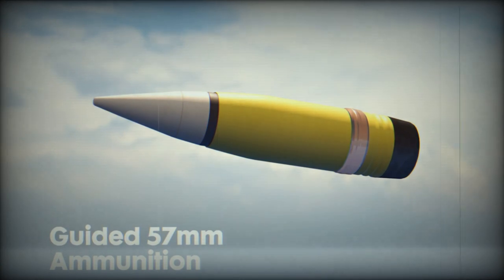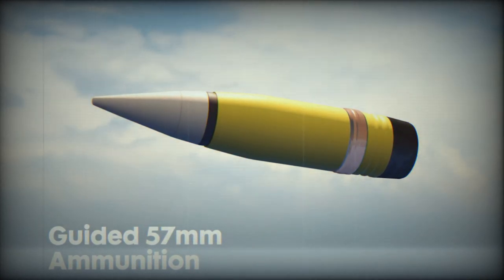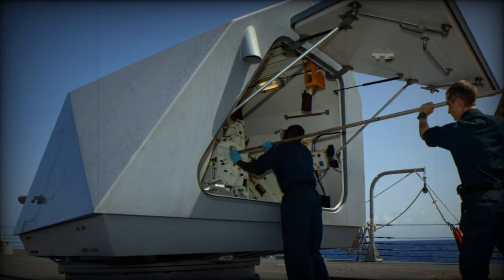It stands out with its distinct capability to adjust its trajectory mid-flight while zeroing in on its predetermined target. This advanced 57mm ammunition has been crafted to address rapid surface threats, drones, and clusters of adversaries.